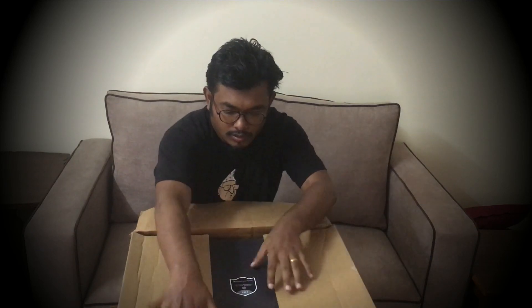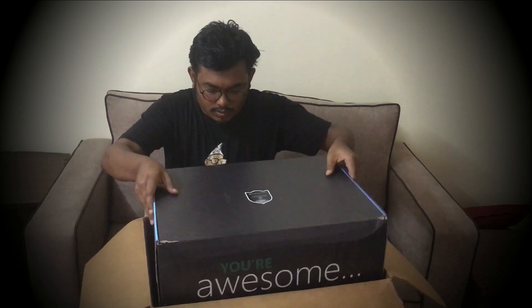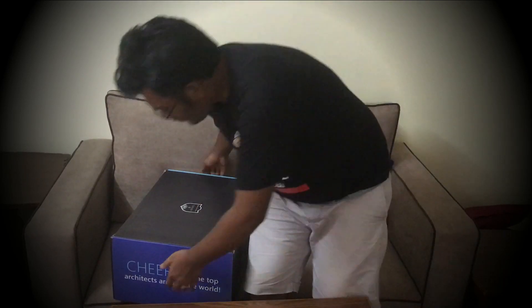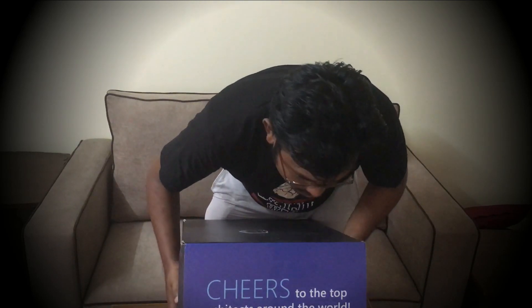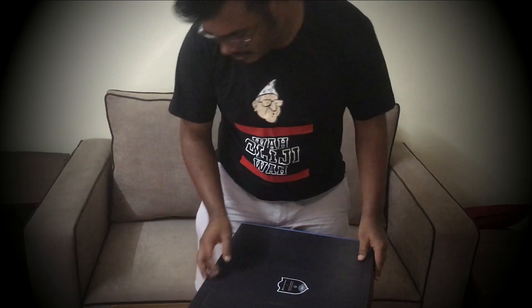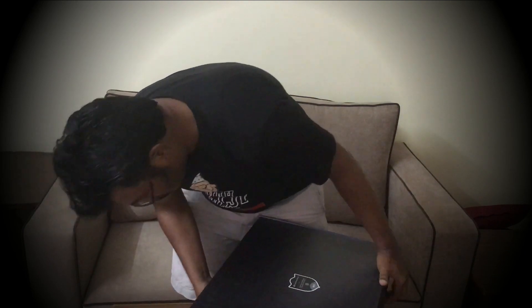I finally got my Microsoft Fast Track Solution Architect award after waiting for a long time. I actually got it two months back but I've been caught up making this video. I recorded the unboxing then but didn't have much time to make this video. So this is the box — it says 'Cheers to the top solution architect of the world, you're looking at the recognized solution architect.' I'm trying to figure out how to open it — I think it opens from the left side.